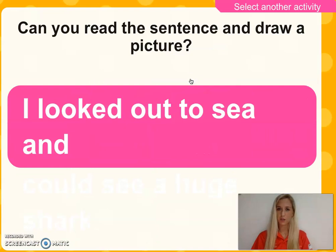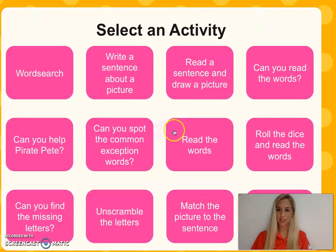This is a nice one. Can you read the sentence and draw a picture? I looked out to sea and... So you're going to finish this sentence and draw a nice picture. Can you pause the video again? Excellent. Let's go and do another activity.